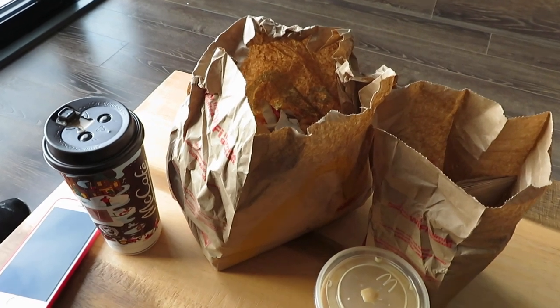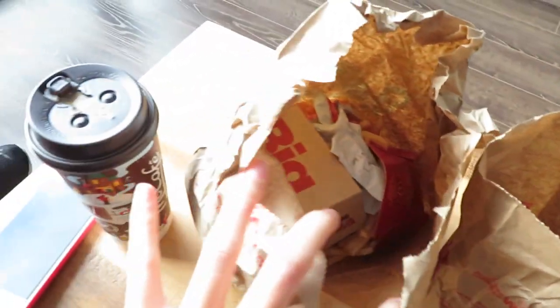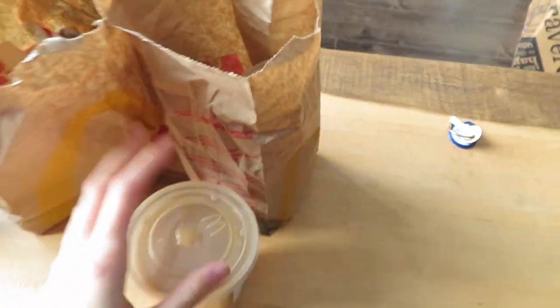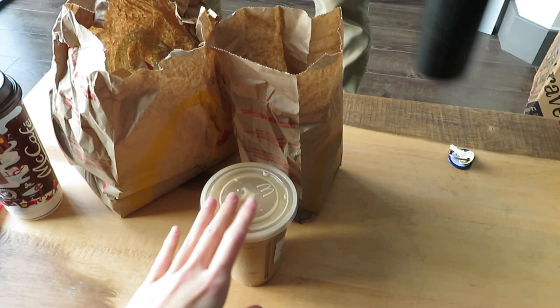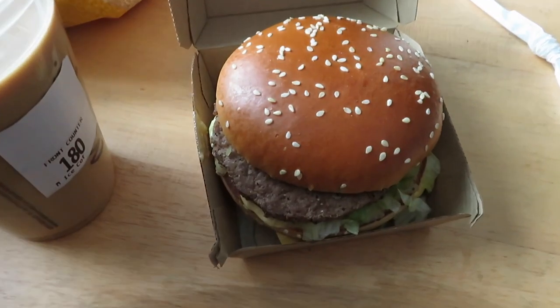We haven't eaten since 9 and we're so hungry. We got the Big Mac, fries, coffee — of course my iced coffee. I'm so parched from doing all the cleaning. Super good. Time to eat — look at this beauty.